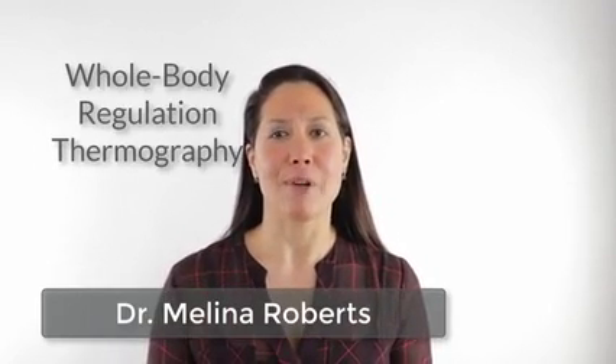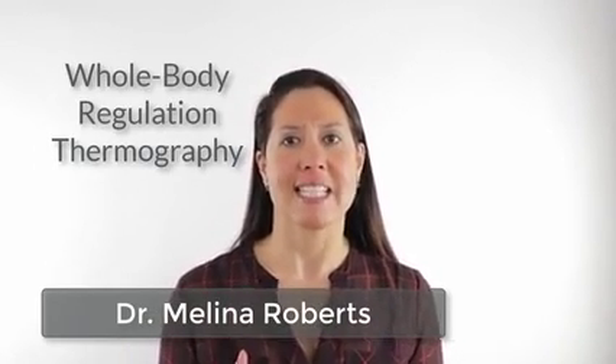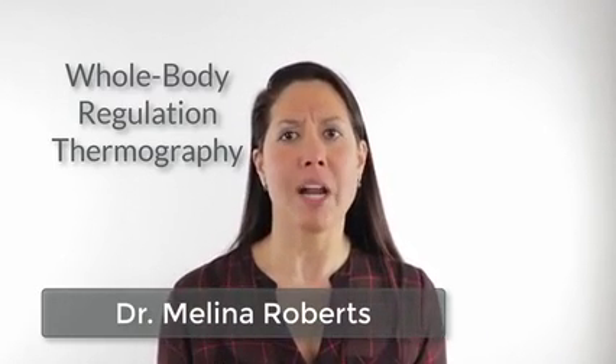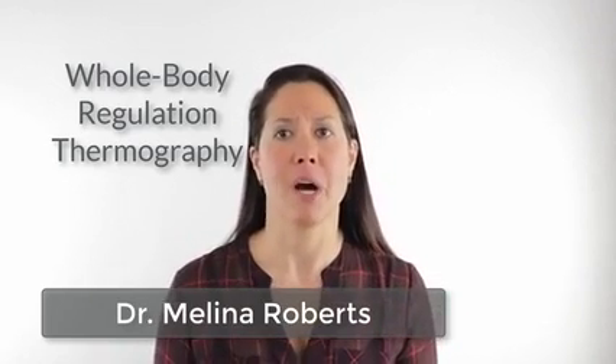Welcome! I'm Dr. Melina Roberts and I want to talk about an advanced test that we run within our clinic. It's a whole body assessment of how the functional aspects of the body work.